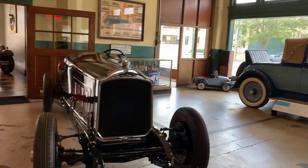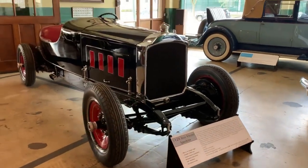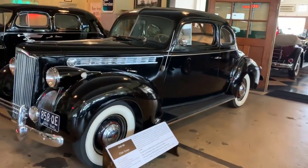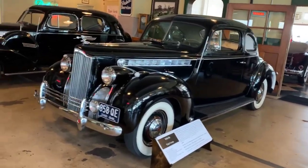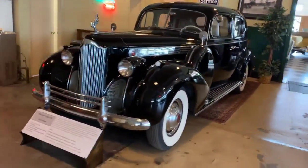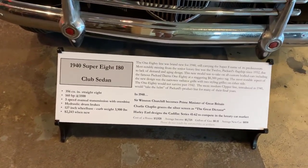Here we have a 1928 Jesse Benton Speedster. Here we have a 1940 110 Club 2. Over here, a '40 Super 8, 180 Club Sedan.